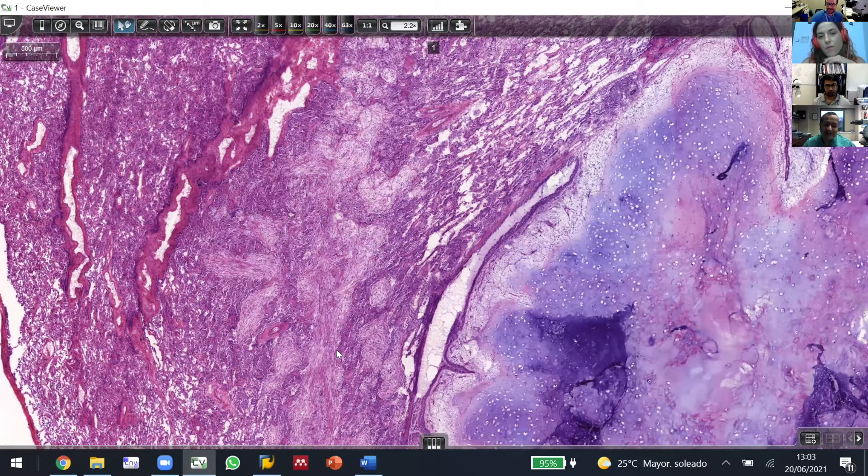My feeling is this is probably a biopsy site change, because it would be odd to just have organizing pneumonia next to a hamartoma. It could be that too, but my feeling is this is probably a needle biopsy site change.